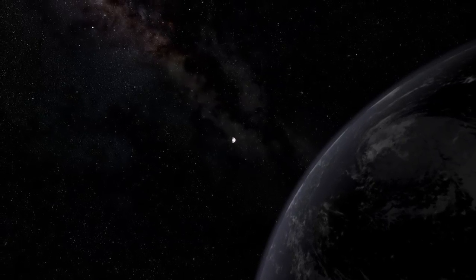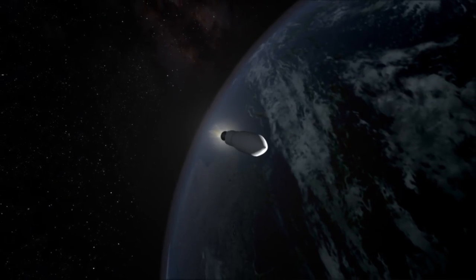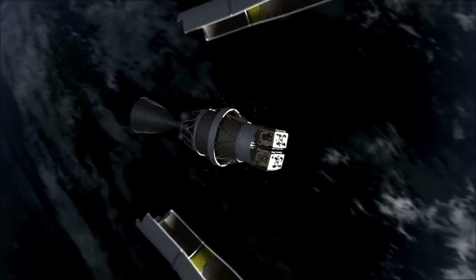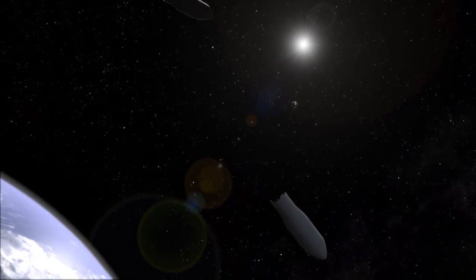The two GRAIL spacecraft will launch together on a single launch vehicle in the fall of 2011. We've designed the mission so that the first spacecraft arrives at the moon on December 31st, New Year's Eve, and the second spacecraft will arrive about 25 hours later on New Year's Day 2012.